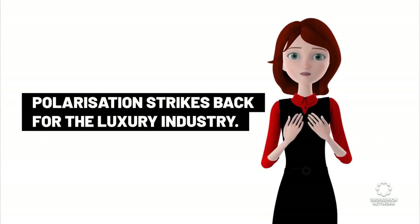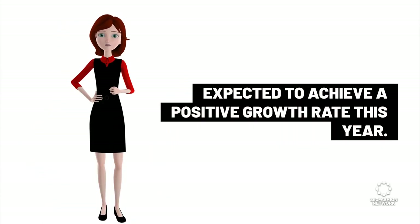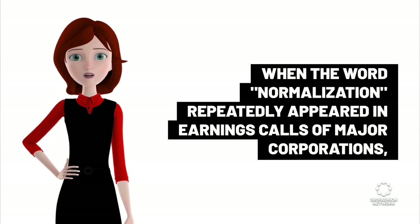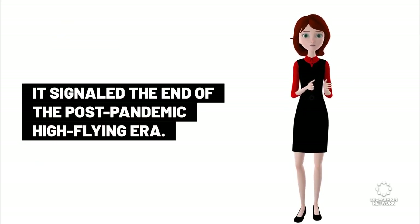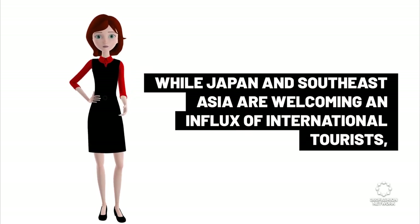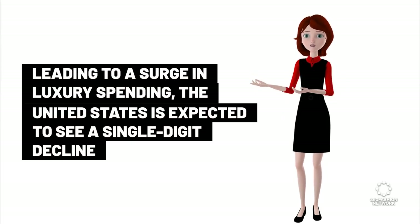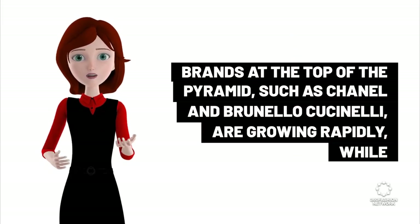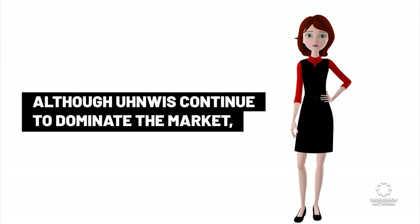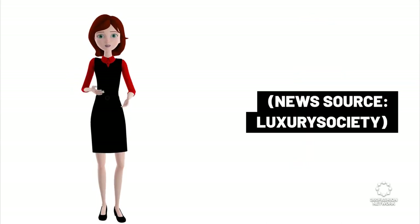Polarization strikes back for the luxury industry. The luxury industry is becoming increasingly polarized, with only 65 to 70 percent of brands expected to achieve a positive growth rate this year. When the word 'normalization' repeatedly appeared in earnings calls of major corporations, it signaled the end of the post-pandemic high-flying era. While Japan and Southeast Asia are welcoming an influx of international tourists leading to a surge in luxury spending, the United States is expected to see a single-digit decline. Brands at the top of the pyramid, such as Chanel and Brunello Cuccinelli, are growing rapidly, while Kering, which is in transition, just reported a dismal quarter. Although legacy brands continue to dominate the market, it is clear that the younger generations must not be overlooked. News source: Luxury Society.